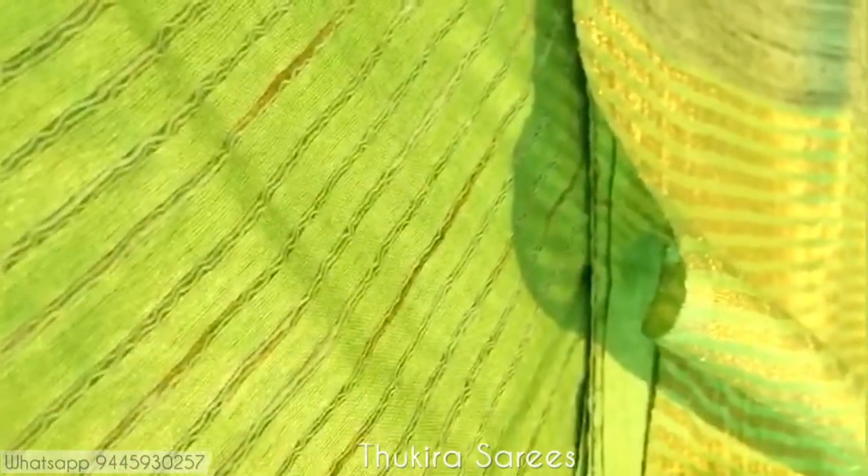Just showing you the close-up look of the saree so that you can get an idea. This is the body and this is the pallu — a monotone saree in a beautiful green shade, perfect for all occasions. This gives you both a shiny texture and is very soft to wear.